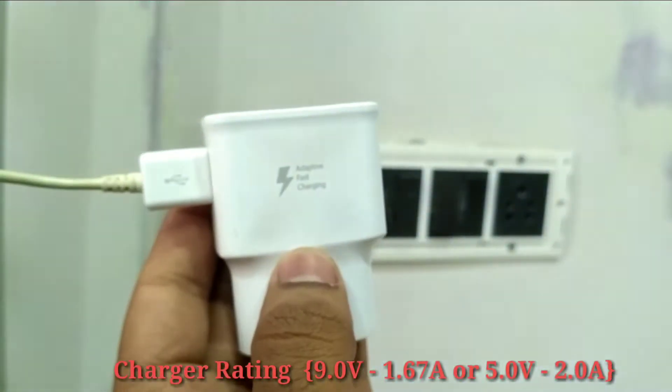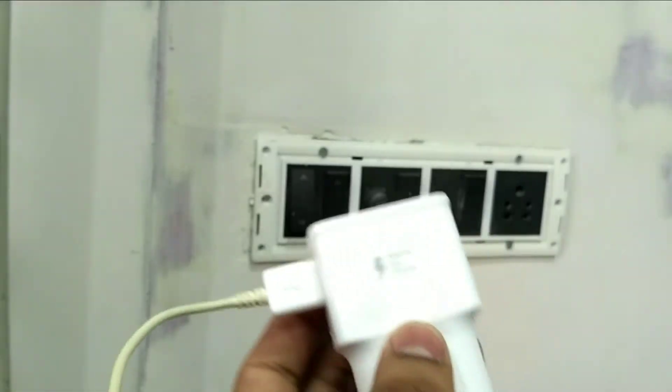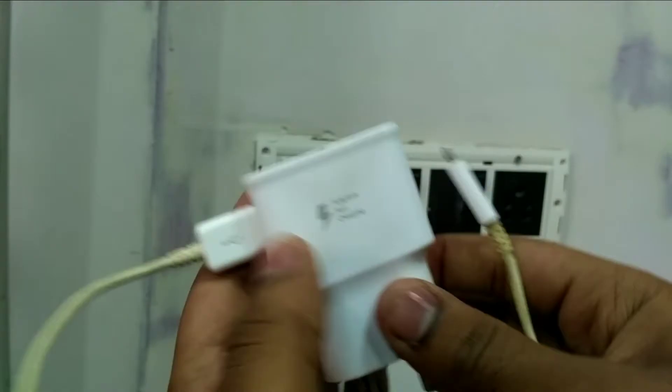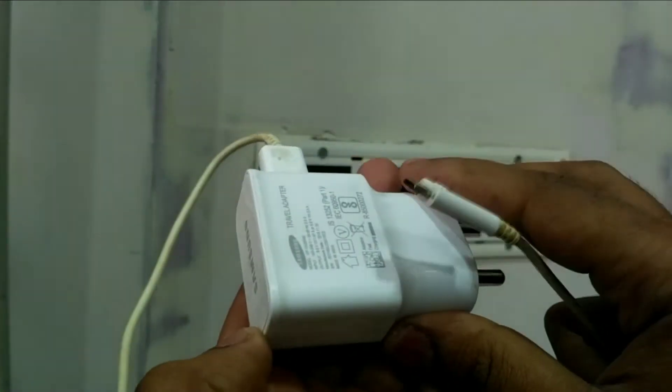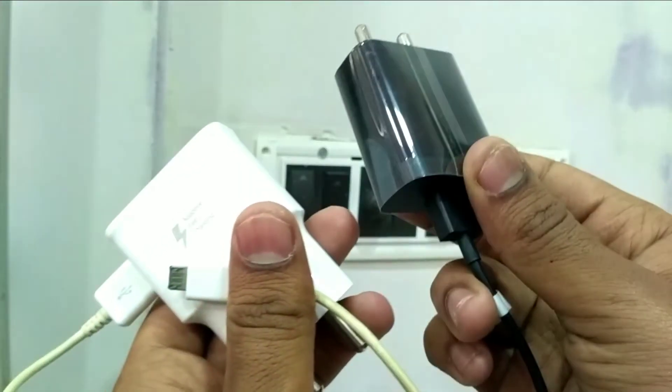On the other hand, I'll also be using the Adaptive Fast Charger that came with my Samsung Galaxy S7, with its ratings shown on screen. The stock charger that came with the Redmi Note 5 Pro has no mention of adaptive or fast charging, whereas the Samsung charger explicitly says it's an Adaptive Fast Charger.